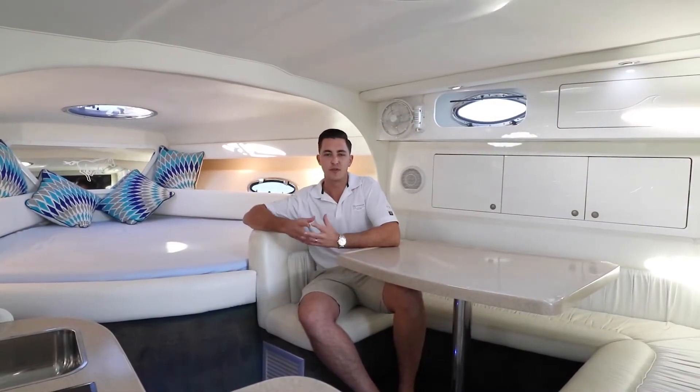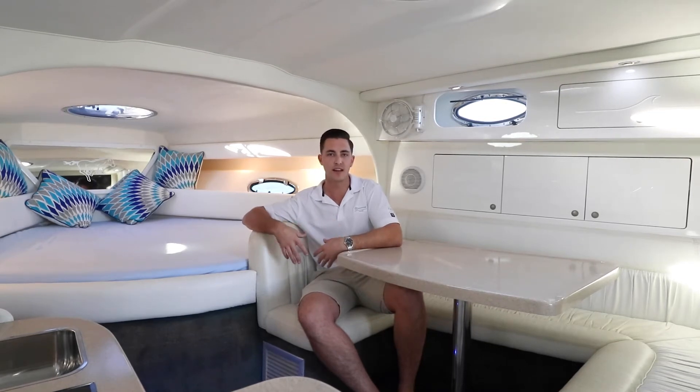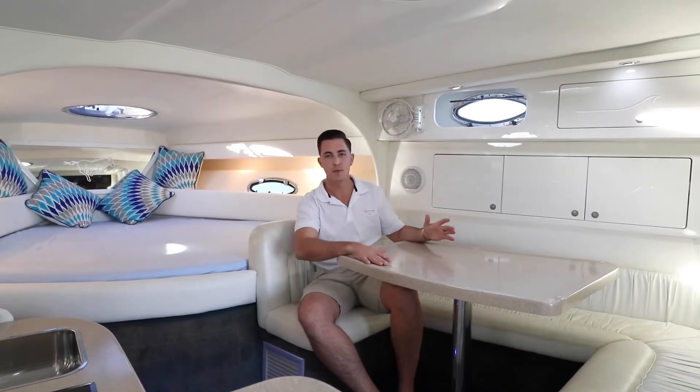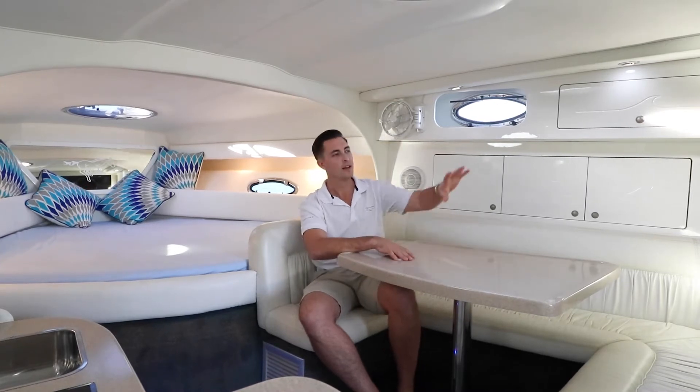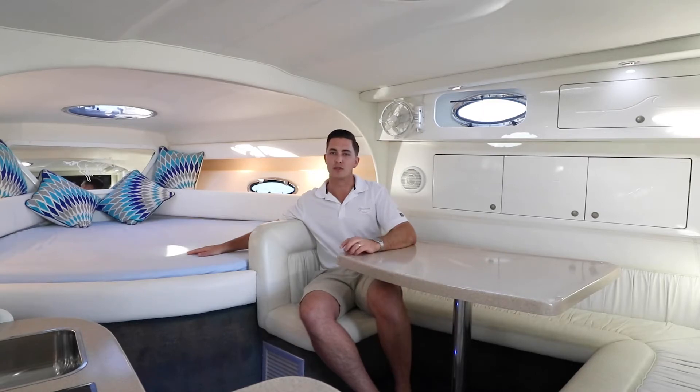Now this cabin layout down here really has a nice homely feel to it. Where I'm sitting here is the dinette — it's a good C shape. It's got a table that converts into a daybed with an infill cushion, and a TV up on the wall pointing right towards the master cabin just behind me.